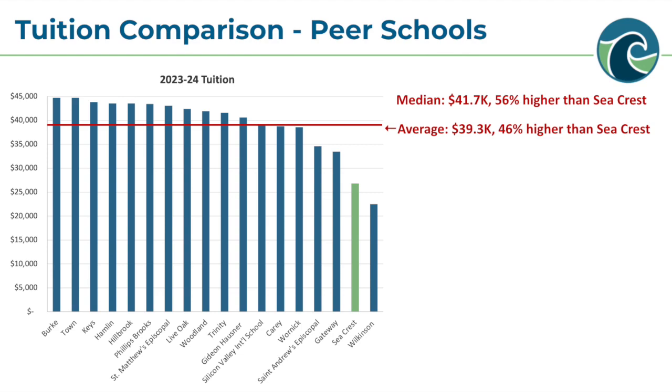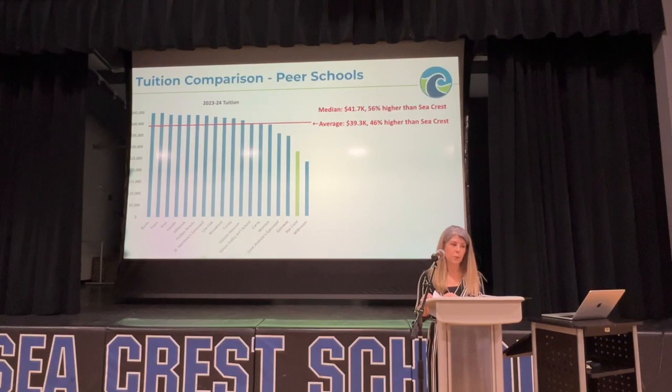This chart shows Seacrest School's tuition for the 23-24 school year compared to peer independent schools in the area. Seacrest is the green bar towards the right, and our tuition is much lower than the other schools included, with only Wilkinson at a lower rate. The average tuition of all schools on this chart is over $39,000, which is 46% higher than Seacrest's tuition. This really illustrates that our school has been creative and frugal to deliver a robust program at a lower price point than our peers.